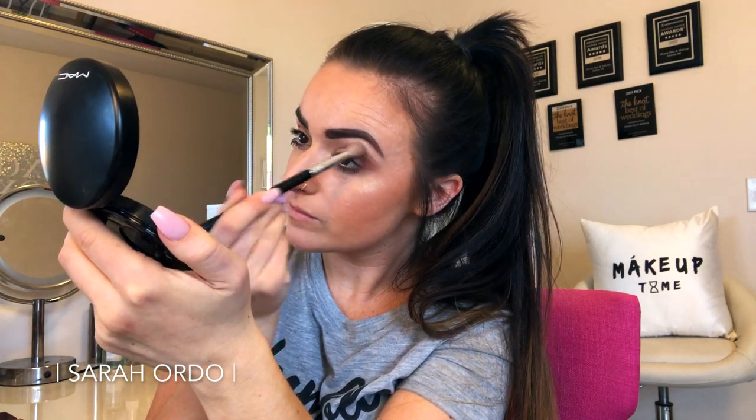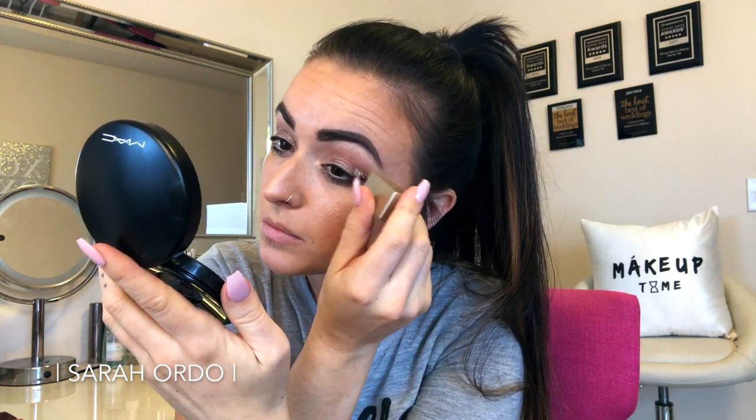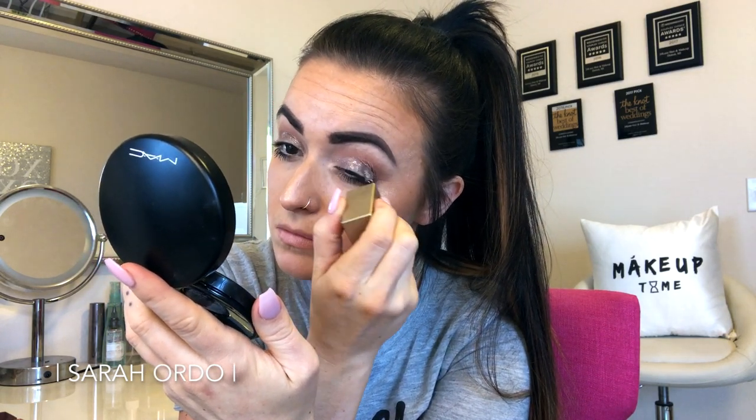I love these Stila Magnificent Metal Shadows. I know this shade is called Stormy Something — I will have all the products I mention down in the description bar on YouTube so you guys can find them. These are really fun liquid shadows that pack a ton of glitter and glam, and they're an easy addition to any look to make it a little more elevated. I let those dry for just a second so they don't crease, and then I deepened up the outer V with that dark shade just a little bit more.